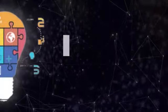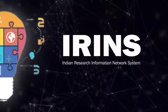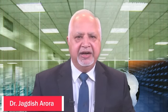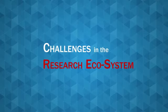I am making a presentation on Indian Research Information Network System, the software developed by INFLIBNET Centre at Gandhinagar. This software manages profiles of scientists, faculty, and researchers. Let us look at the issues and challenges that we have.